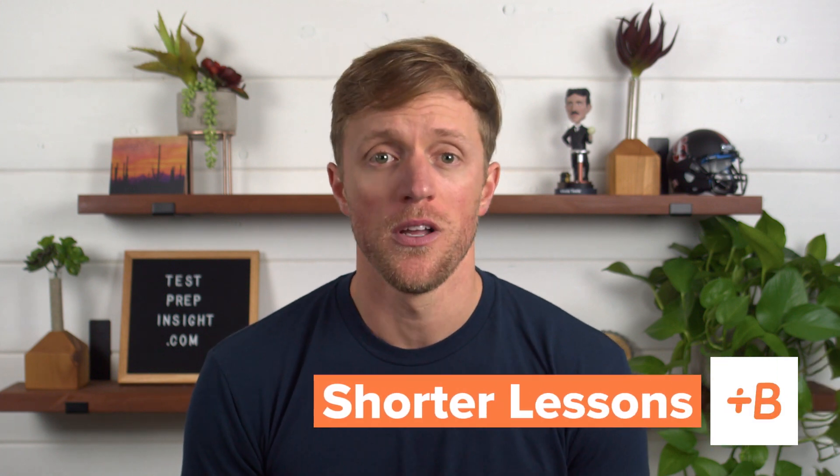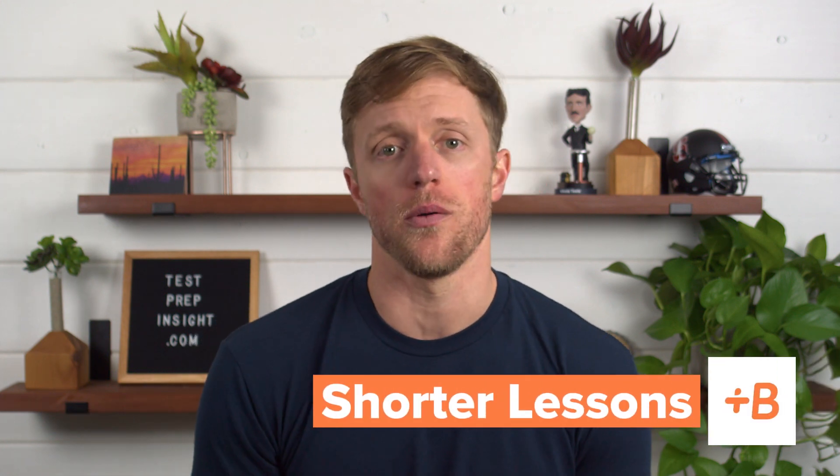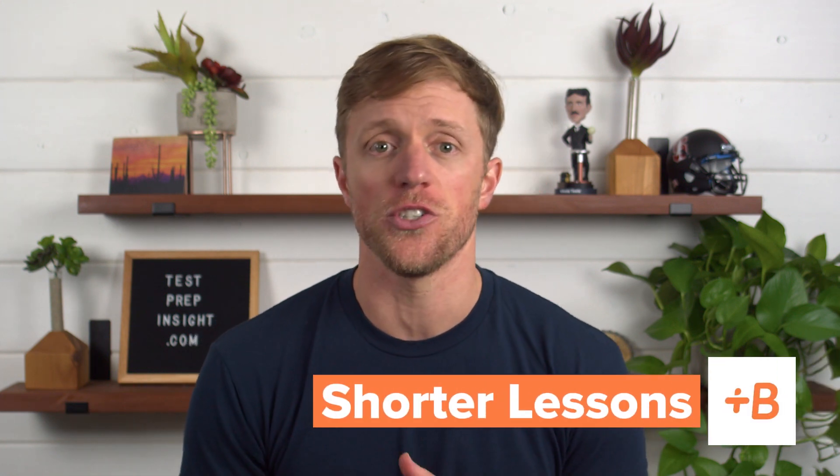Advantage number two for Babbel is that their lessons are shorter — they go by super quick, which is great for working professionals, students, and busy parents. Not everyone has a spare hour every day to complete lessons, and sometimes 20 or 30 minutes is all you have. So it's nice that you can knock out two or three lessons with Babbel in a short time frame and still feel like you're being productive and making progress.